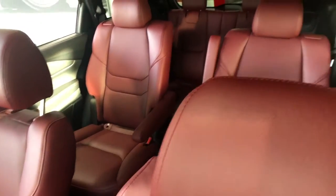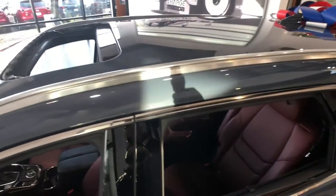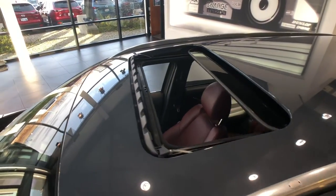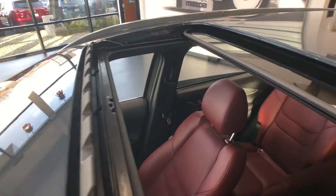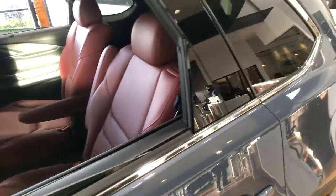It also has remote mobile start, heated front seats, heated rear seats, heated steering wheel, and heated door mirrors. It is so important to have all those extra features as a Wisconsinite, especially with these upcoming months — it is going to be a cold one, so I know that all these features are really going to help me out this year.